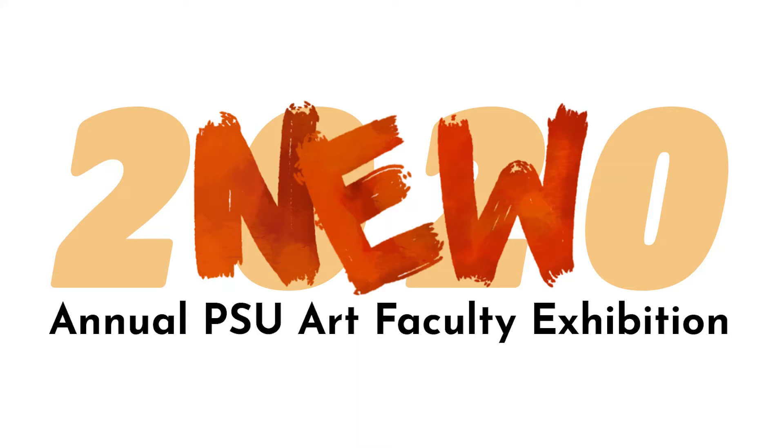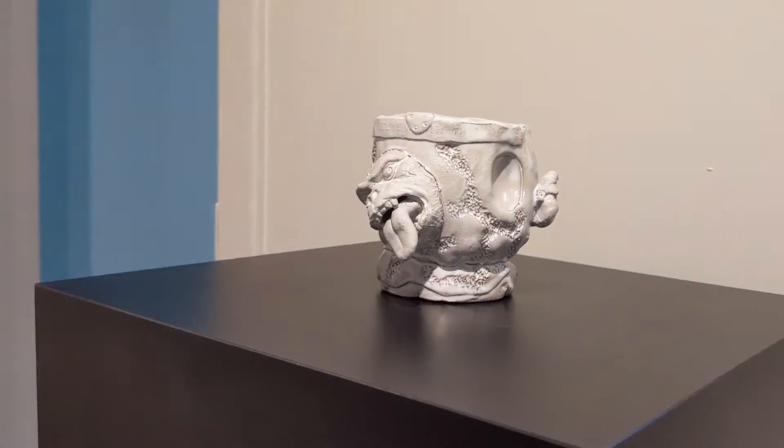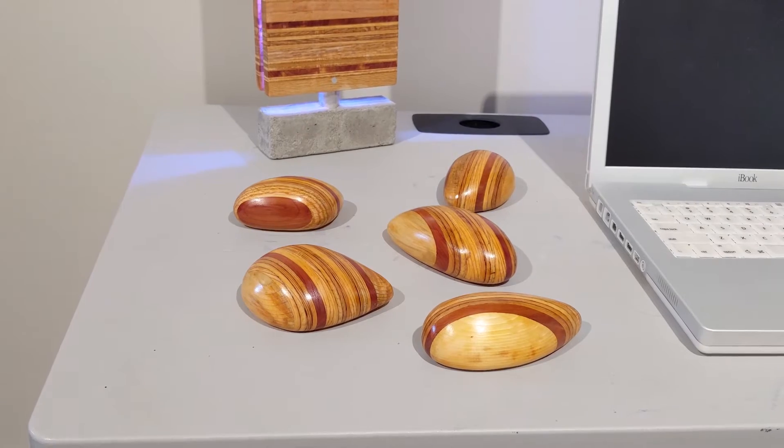Welcome to Mornings at the Museum. My name is Cynthia Cutting and I'm the director here at Museum of the White Mountains. This time at Mornings at the Museum, we're going to talk about this exhibition called NEW, the annual PSU art faculty exhibition. So this year we have 11 faculty artists participating in the exhibition, ranging from printmakers to painters to sculptors and to an installation. Very cool work.